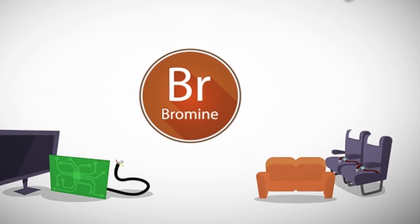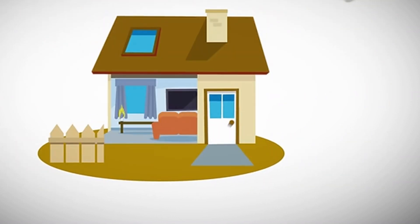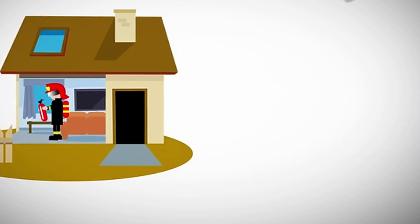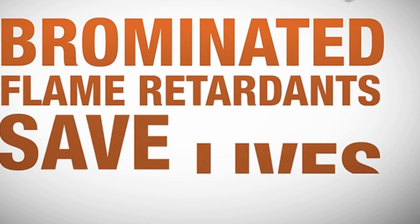Brominated flame retardants increase a product's fire safety. If a fire does occur, they slow down the spread of fire, allowing people to escape and making firefighters' intervention easier. In other words, brominated flame retardants save lives.